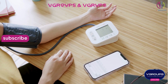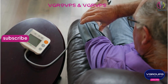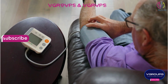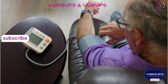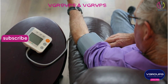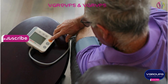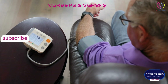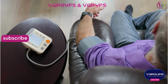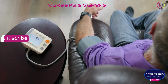The unit of measurement is mmHg. The concept of blood pressure has been known for centuries, but the modern understanding and measurement of blood pressure began to develop in the 19th century. The sphygmomanometer, a device used to measure blood pressure, was invented by Samuel Siegfried Karl Ritter von Basch in 1881. Later, in 1896, Scipione Riva-Rocci developed the mercury sphygmomanometer, which is still used today in a modified form.